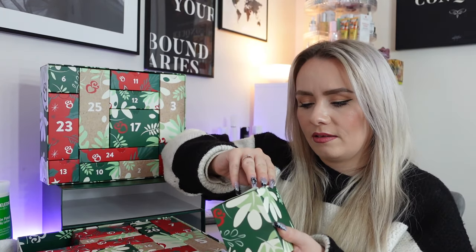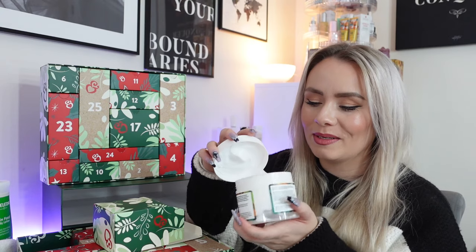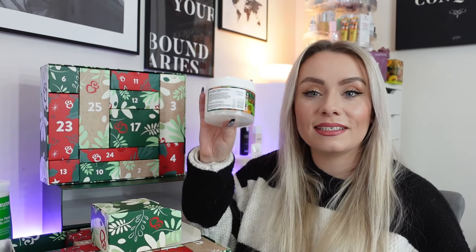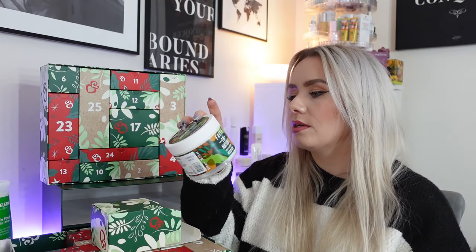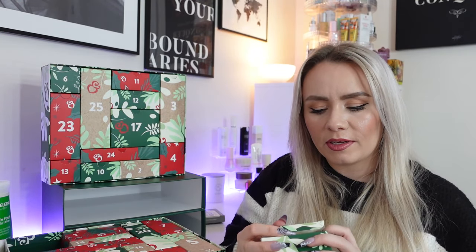Day 21 — another product from Faith in Nature. It's the Shea and Argan Hair Mask. That smells so nice — really amazing. This is 300ml at £7. It's a nourishing vegan hair mask for dry to very dry hair, ideal for curly and afro hair, and is curly girl method compliant. I'll still use this even though I don't have curly hair. Note that you either get this Faith in Nature Shea and Argan hair mask or the Pip and Pod Blackberry Exfoliating Cream — it's one or the other. I much prefer this one and I'm definitely going to use it.